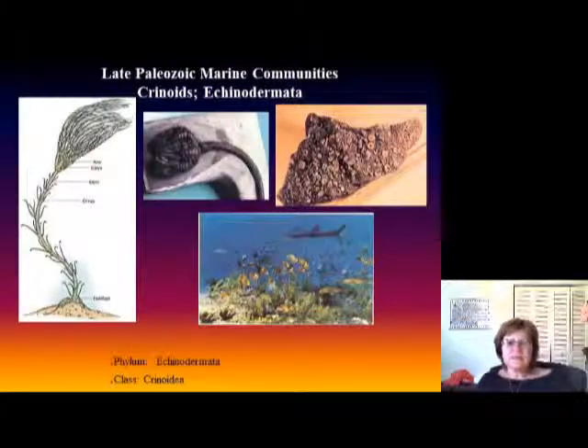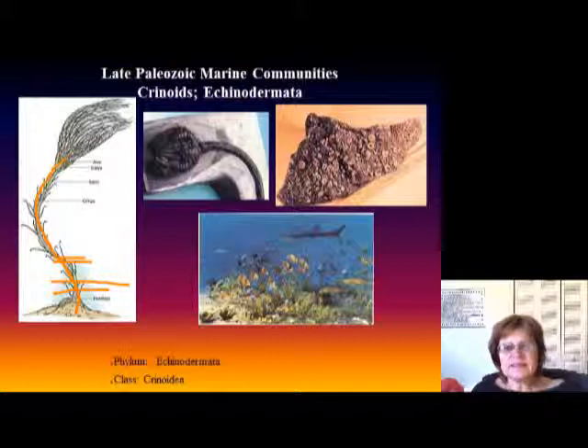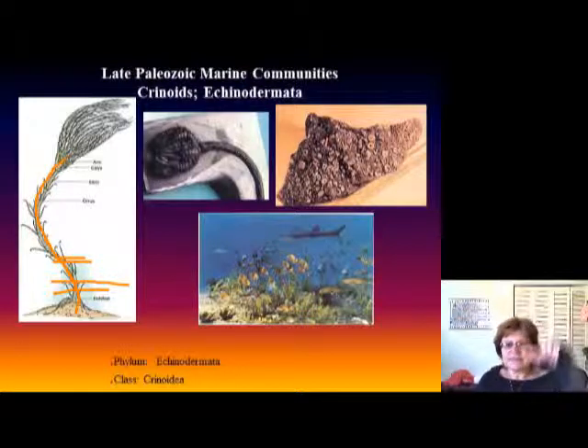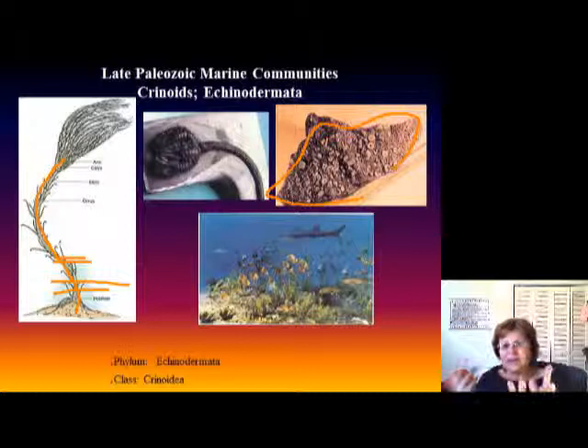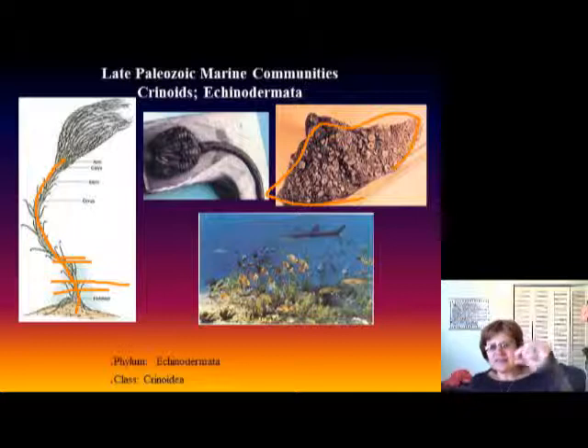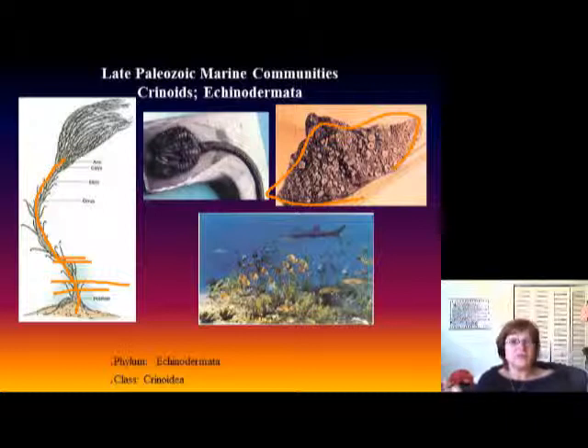The next very important fossil during this time is the crinoids. Crinoids are part of the echinoderm phylum. Interestingly, when a crinoid animal dies, its stem falls apart into thousands of small calcite plates. This limestone is exactly made up of those plates. When you look at the samples in the lab, all these small calcite plates shine intensely because they are like single calcite crystals — it's really cool.